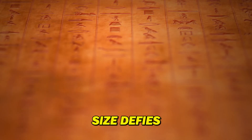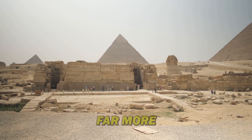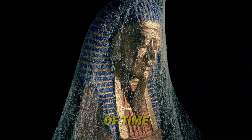Their sheer size defies logic, their purpose shrouded in mystery. Were they simply tombs for pharaohs, or something far more profound? Join us on an epic journey as we delve into the heart of these mysterious structures, to unlock the secrets that lie hidden beneath the sands of time.